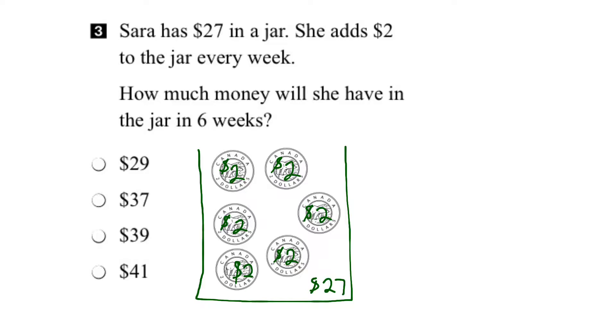Now let's count up how much money we have in the jar. We've got 27 plus 2 is 29, 31, 33, 35, 37, 39 dollars. So it looks like the third option here is the right answer.